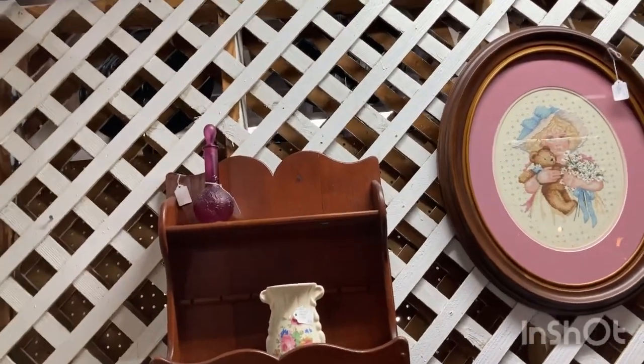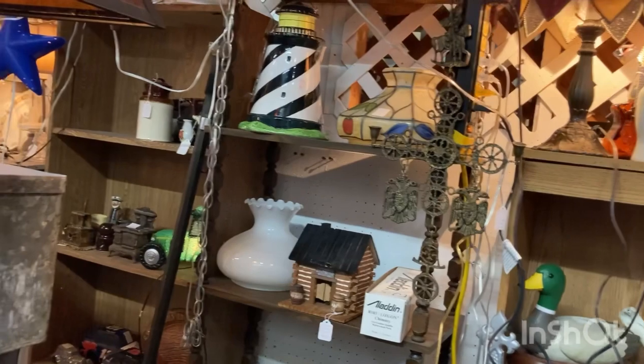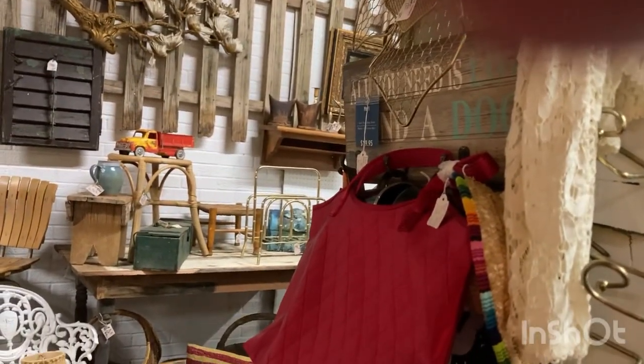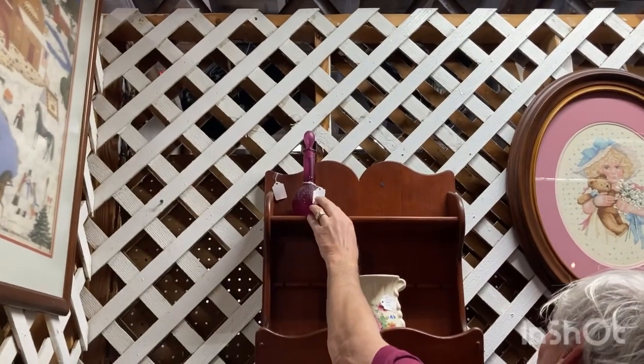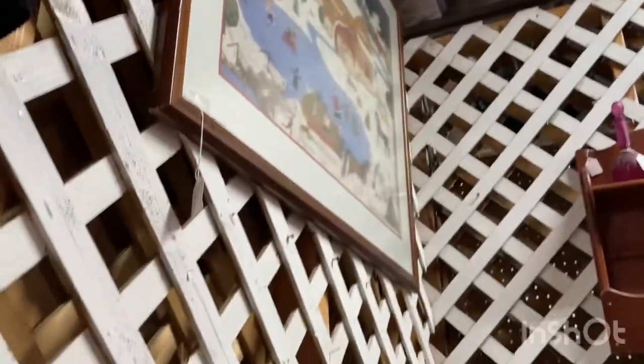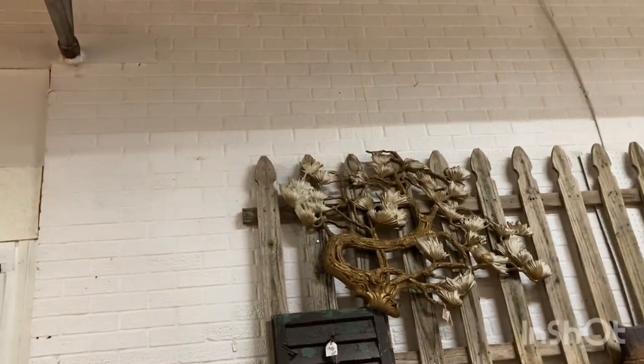You see it, baby? Yeah, you want to know how much it is? You're more agile than I am — try to get to it, be careful. It's an awkward place — I think it's $15. There's no sale on this one. I don't know if it's a cruet or if it's an oil bottle or something.